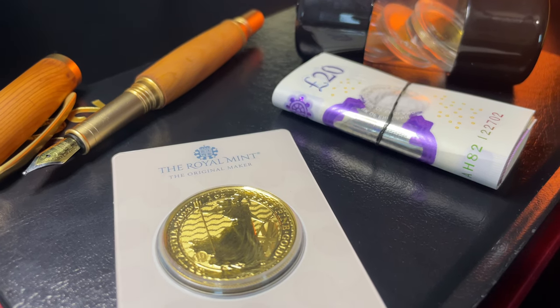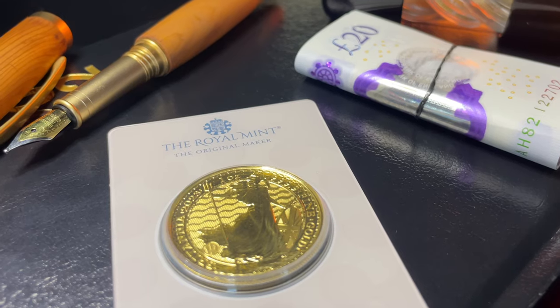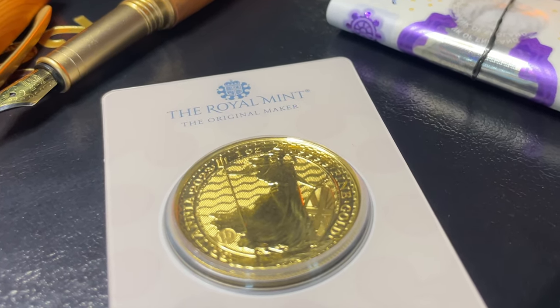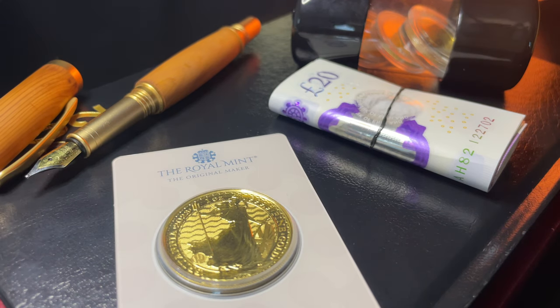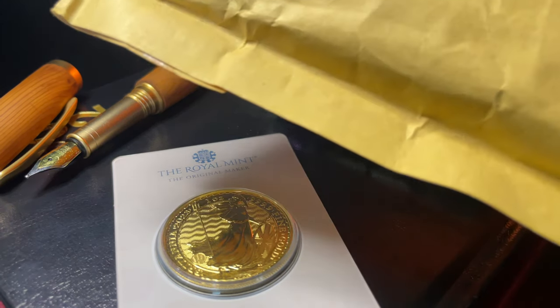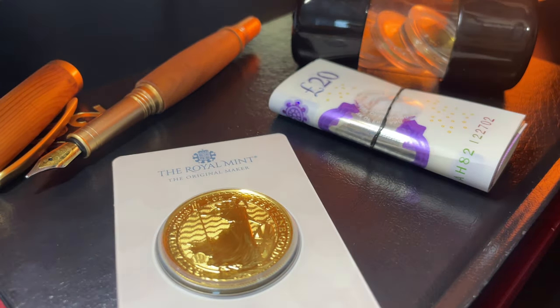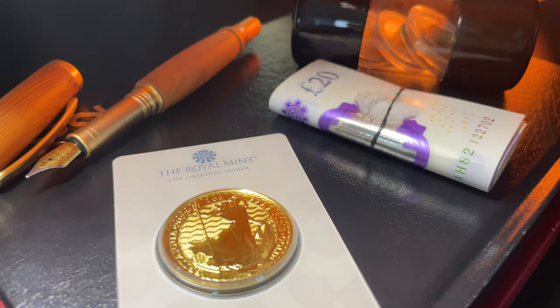The 2024 Royal Mint Gold Britannia coin has been released, but is it really worth trading up from the 2023 Britannia? Hello future investors and welcome back to another weekly episode. I've got a wicked video today. Tavex Bullion have sent me another package and it's got a 2024 one ounce Gold Britannia inside.